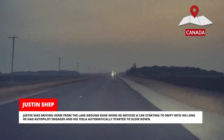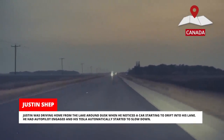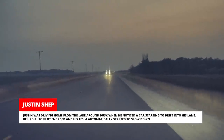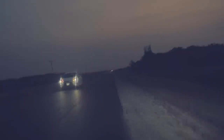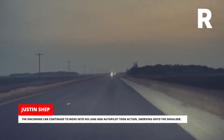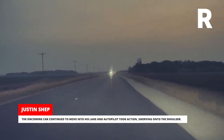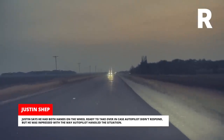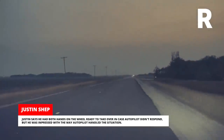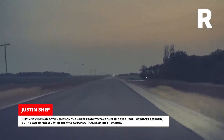Justin was driving home from the lake around dusk when he noticed a car starting to drift into his lane. He had Autopilot engaged and his Tesla automatically started to slow down. The oncoming car continued to move into his lane and Autopilot took action, swerving onto the shoulder. Justin says he had both hands on the wheel ready to take over, but was impressed with the way Autopilot handled the situation.